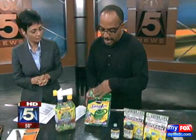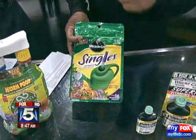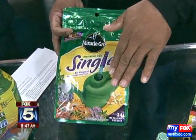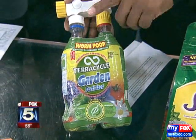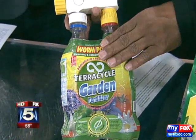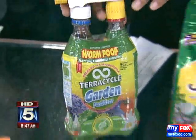Miracle-Gro has done this — Singles. You take one packet, no more measuring, dump it in the water and you're good to go. This is all recycled — it's by TerraCycle. It's actually worm poop. Wonderful for your garden. Worm castings are one of the best things that you can use as a fertilizer.